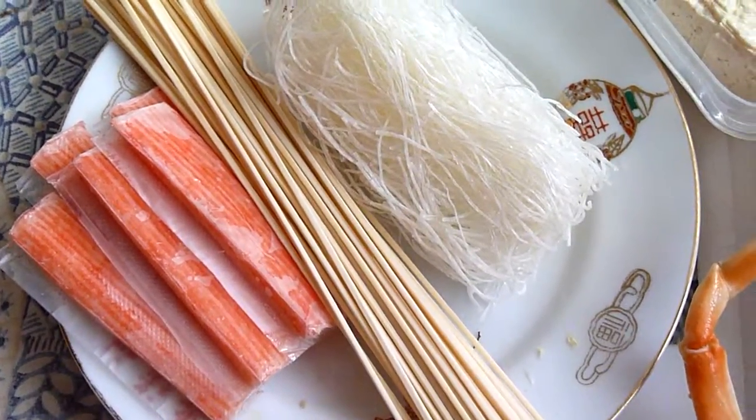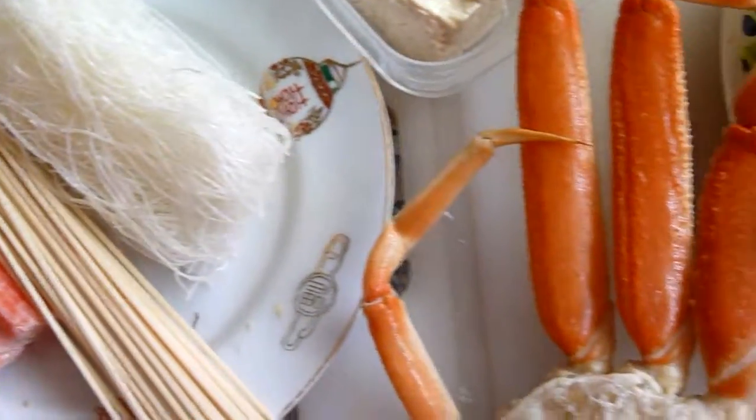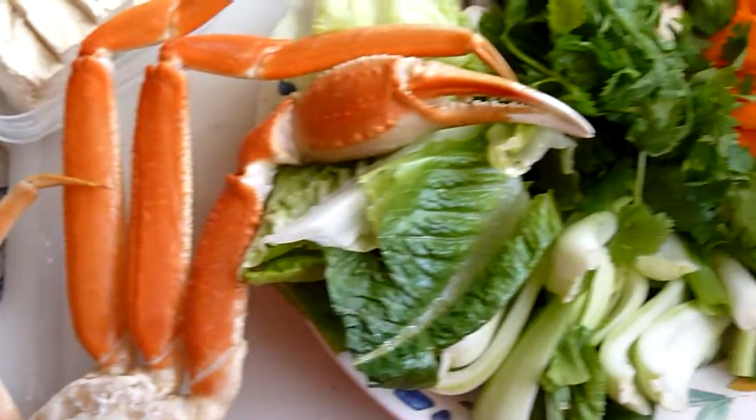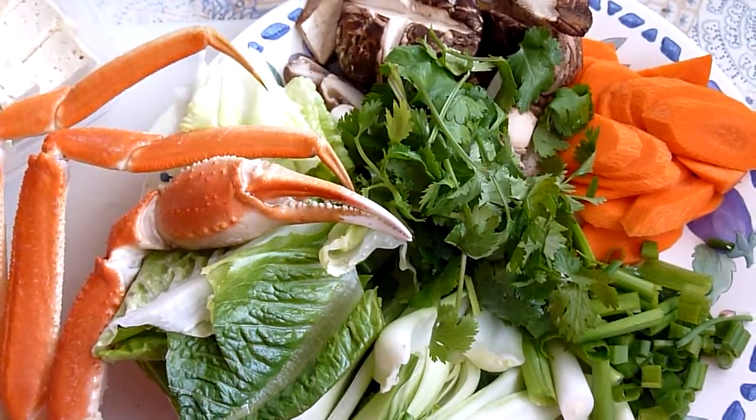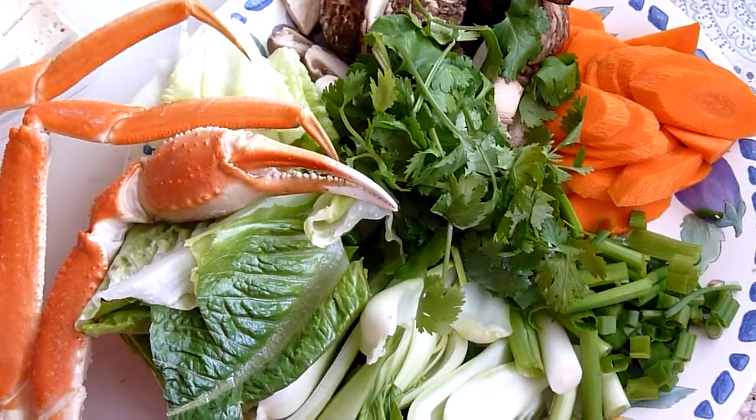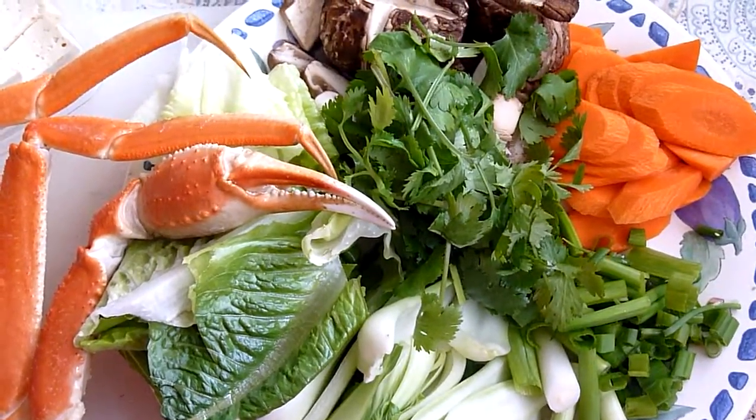This was a spur-of-the-moment thing this morning so I didn't have any fresh proteins, but it looks like it should be good. The broth is still cooking away and hopefully that'll be ready in about five or ten more minutes.